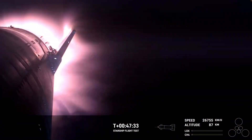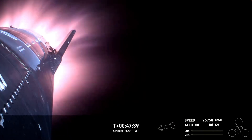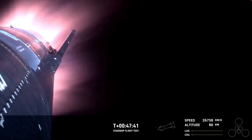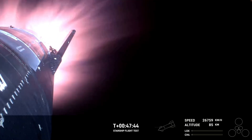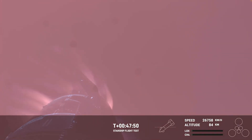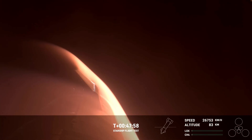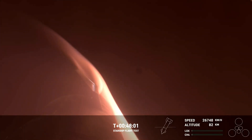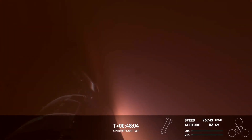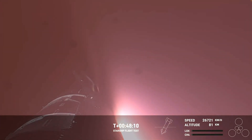You can tell by the crowd here in Hawthorne. The heat shield tiles are doing their work — dissipating up to 2,600 degrees Fahrenheit as we're re-entering. This was one of the key mission objectives we were hoping to hit today. This is the fastest and furthest Starship has ever flown, and the first time we're collecting this re-entry data to understand how these 18,000 hexagonal heat shield tiles are working together to protect the belly of Starship as it re-enters Earth's atmosphere.